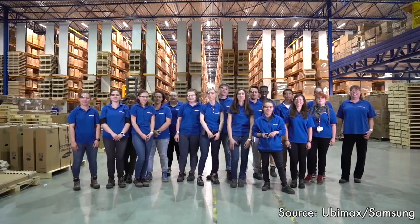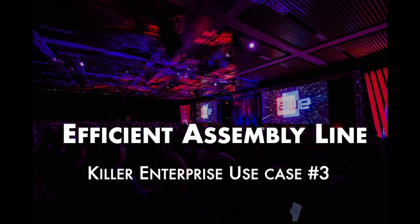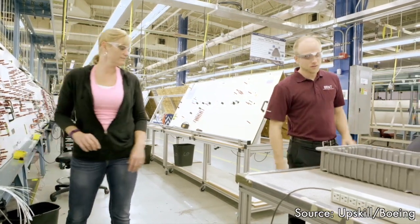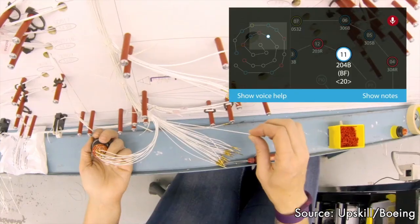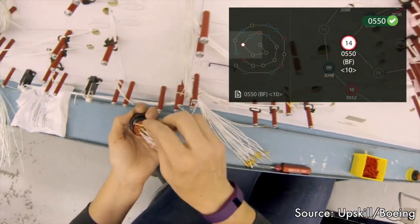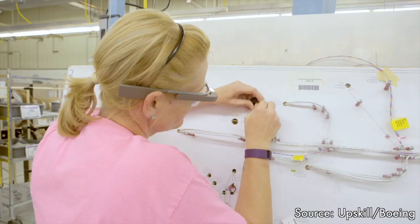AR is big on the assembly line, especially in aerospace and automotive manufacturing. Here at Boeing, Upscale software and Google Glass are showing workers step-by-step instructions on how to wire Boeing airplanes while using voice commands, so the hands are free to perform the task. The results: 25% faster production, error reduction, and higher safety.